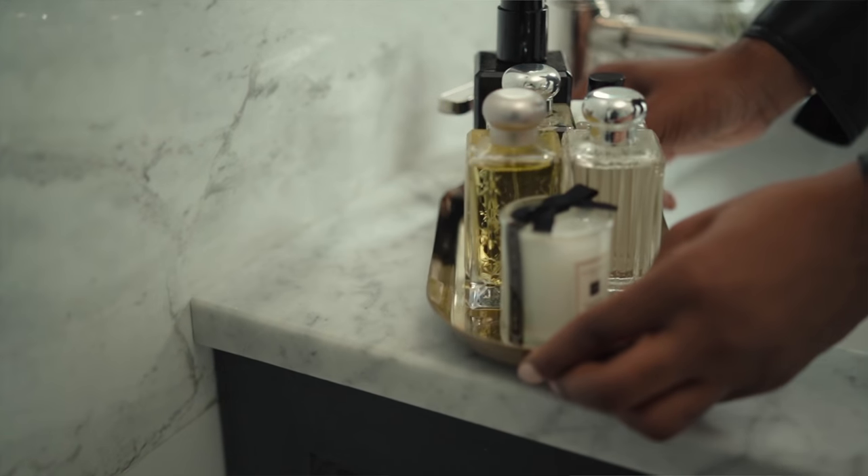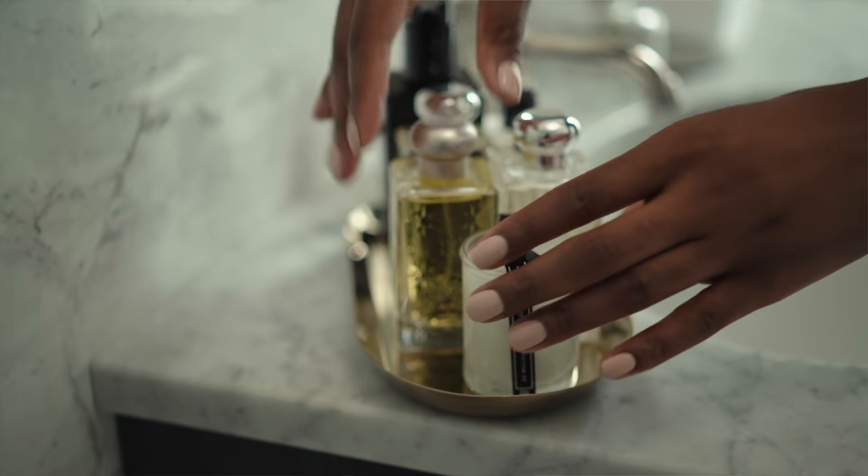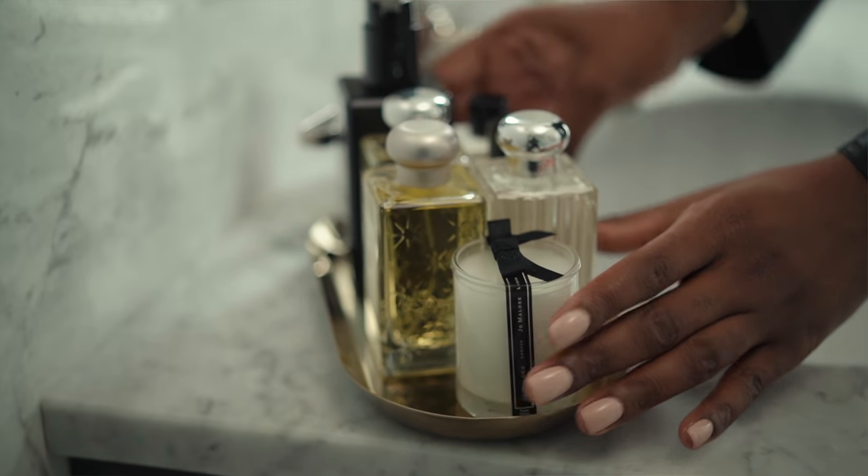By now you guys know my disdain for clutter — if I can get a tray for something I absolutely will. If you have one bathroom, it's really good to have a tray to put your personal items on so it doesn't look all over the place and you look well put together. And in a guest bathroom it's really nice to have soaps, maybe a small candle, and some perfumes for your guests to freshen up.